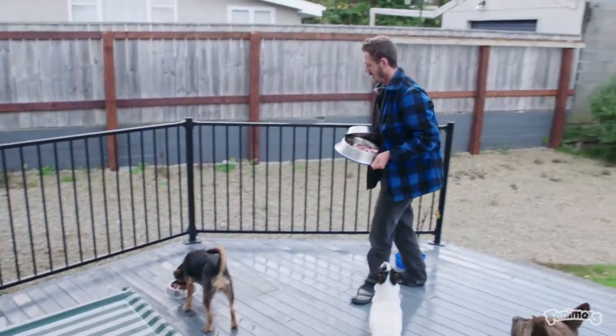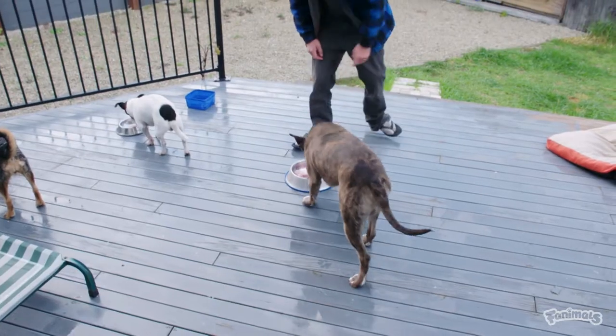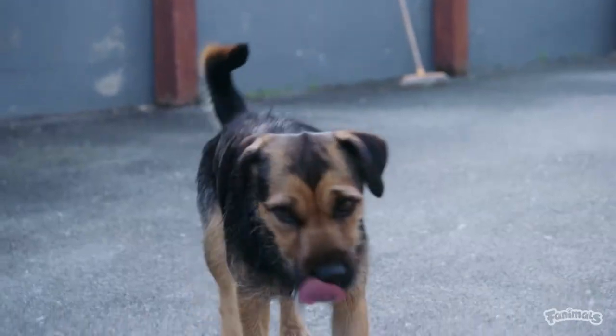At home, these guys are my pets, but when I'm off to work, Flint and Kōwhai are workmates to me. I wouldn't be able to do my job without them. Come on guys, let's go to work.